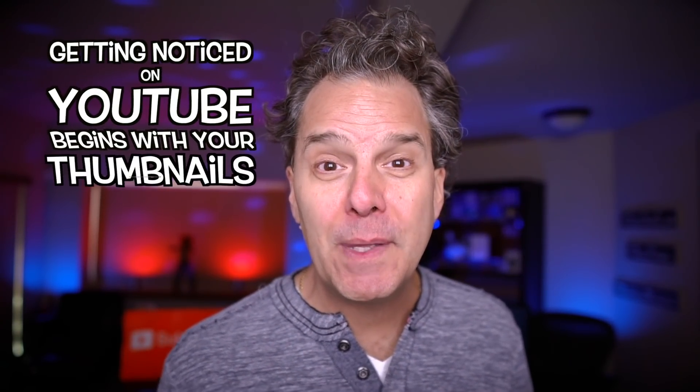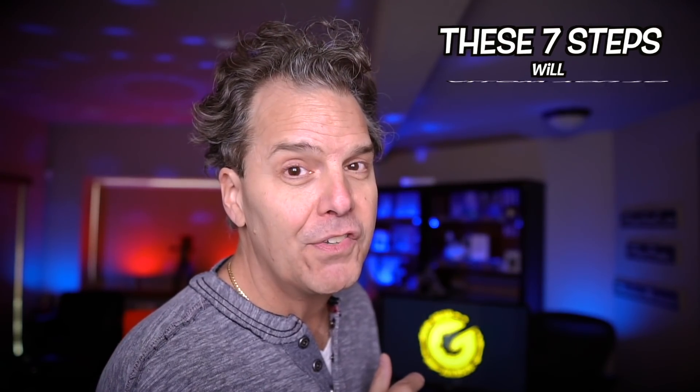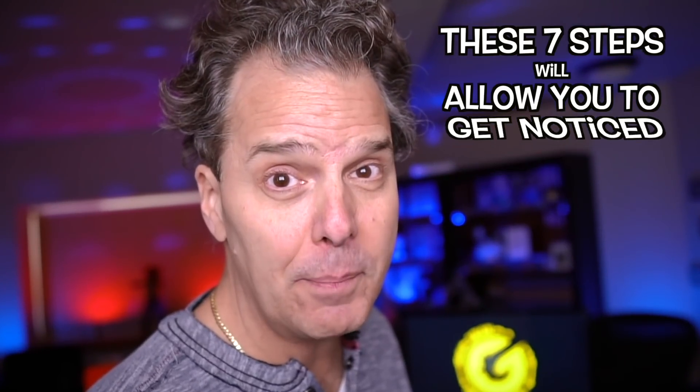Getting noticed on YouTube begins with your thumbnails and your channel art. Before watching any of your videos, a viewer sees and clicks your thumbnail. And these seven steps will allow you to get noticed, drag more clicks, and increase your views.